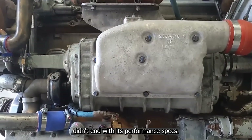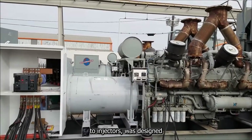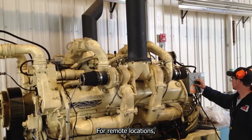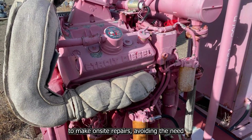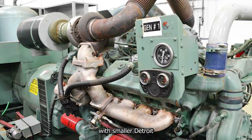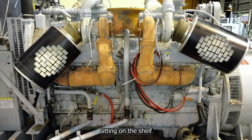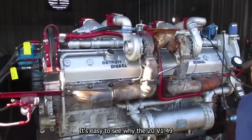The modularity of the 20V149 extended far beyond its three-block structure. Every component — from pistons to injectors — was designed to be interchangeable and field serviceable. Each cylinder had its own head, allowing individual cylinder maintenance without disturbing the rest of the engine. For remote locations, whether offshore or deep in industrial zones, mechanics only needed common tools to make on-site repairs, avoiding costly specialized labor. Even better, Detroit Diesel designed many of the 20V149's components to work with other engines in their lineup. Parts such as injectors, governors, and filters were shared with smaller Detroit Diesel engines — a decision that lowered costs and simplified logistics for operators in isolated locations.